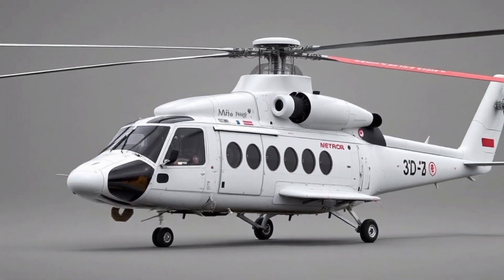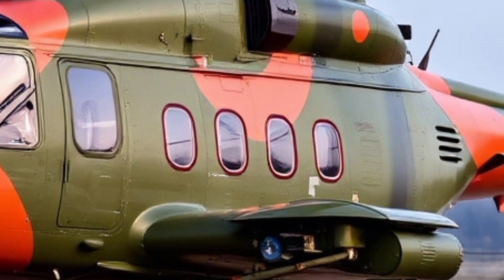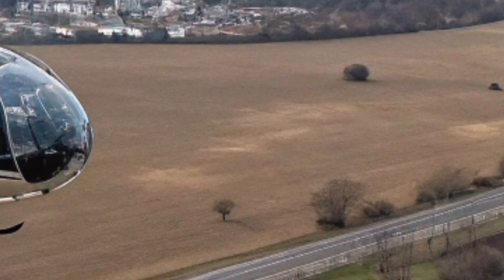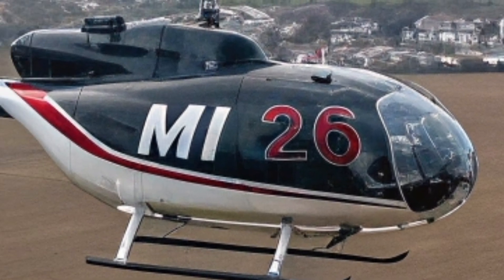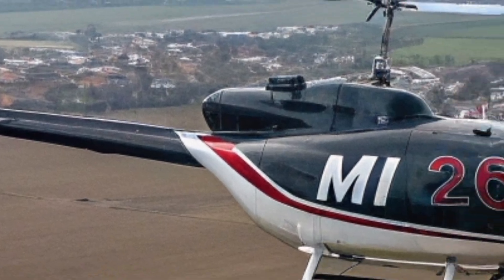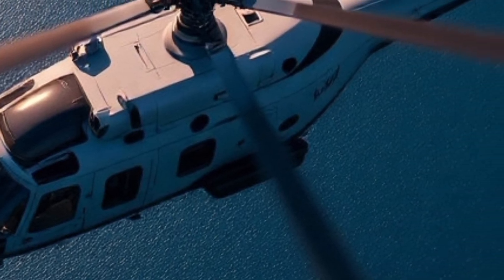Historically, the Mi-26 was first introduced in 1983, developed by the Mil Moscow Helicopter Plant. It was built with one mission: to haul more, fly farther, and conquer terrain other helicopters simply could not. Over the years its design has barely changed — a testament to how effective the original engineering was. From transporting tanks to carrying downed aircraft, it has served in military and civilian missions across the globe. In disaster zones, the Mi-26 is a literal lifesaver — its silhouette on the skyline marks the arrival of serious help, whether delivering supplies after an earthquake or lifting a stranded aircraft out of hostile territory.